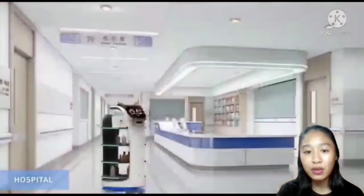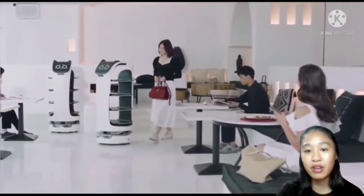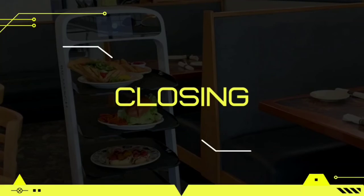A waiter robot can make deliveries with no direct contact, making it suitable for all kinds of settings — whether in a restaurant, office, hospital, or supermarket.